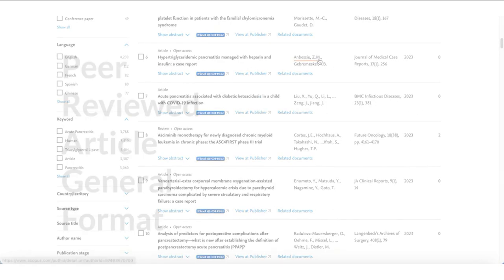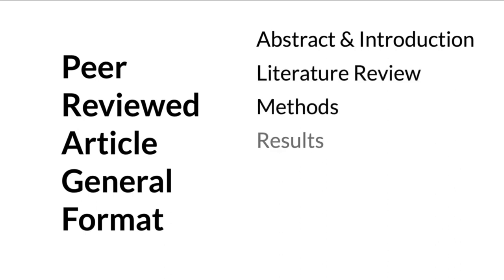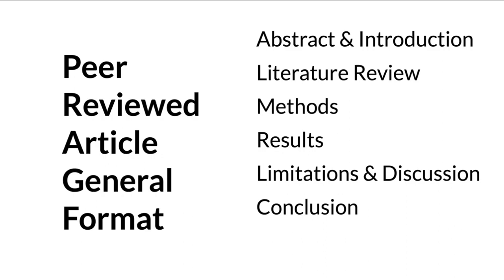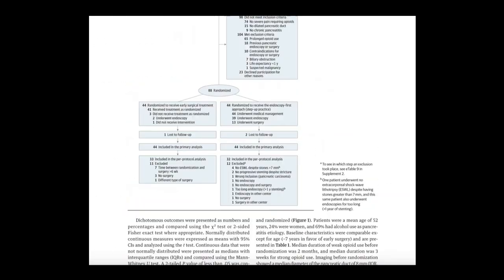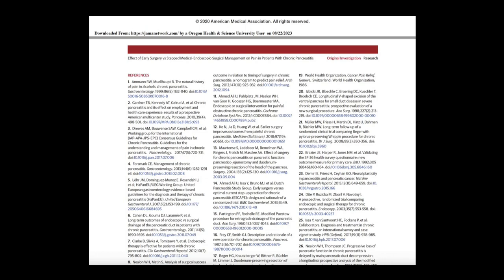One thing that helps is that peer-reviewed articles mostly follow a similar format. They usually start with an abstract, followed by an introduction, and then sections on literature review, methods, results, limitations or discussion, and a conclusion. They will also usually have an extensive bibliography at the end. Here's a fairly standard example of a randomized control trial in a medical journal that has gone through the peer review process. Right away you can see it is written for other researchers by the terminology. This one has sections on methods, results, discussion, and a conclusion, and ends with an extensive bibliography. If you see an article in this format or a similar format with most of these elements, it's a good guess that it has gone through the peer review process.